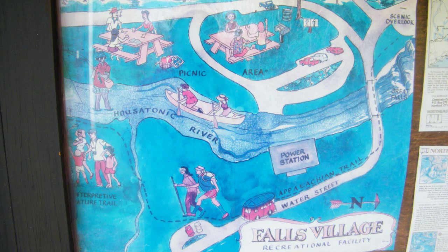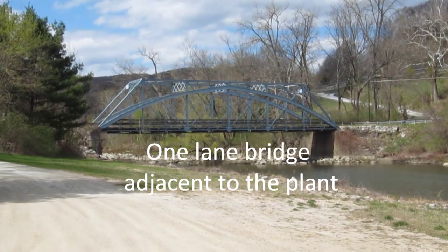This graphic illustrating the power plant area is on a signboard adjacent to the powerhouse.